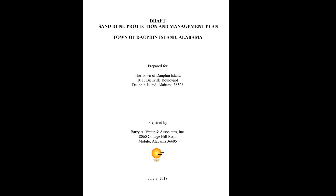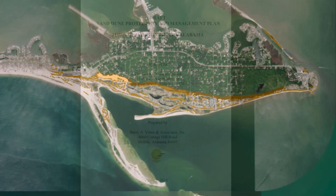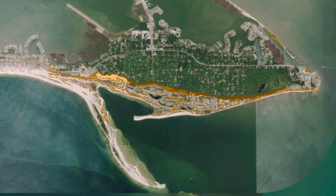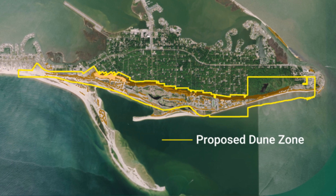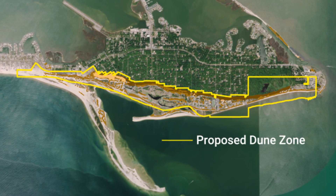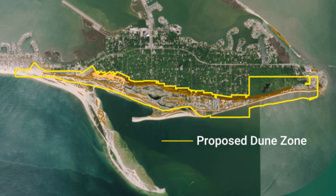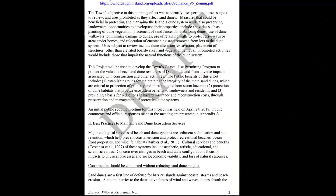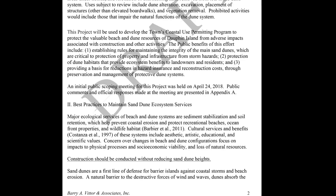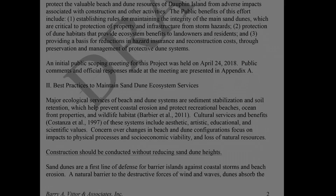This plan establishes dune-friendly practices to be used in all future development in these highly sensitive areas. The plan provides a first step towards strengthening dune protection by adding new regulations beyond current zoning and building codes to make sure new development does not harm existing dunes on private properties. Along with regulations restricting intentional dune modification, the plan includes recommendations related to good stewardship of the dunes that anyone can and should follow.